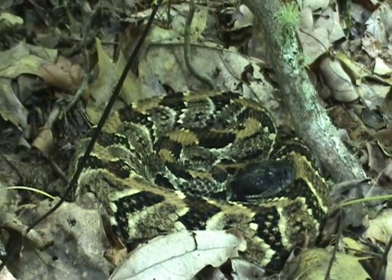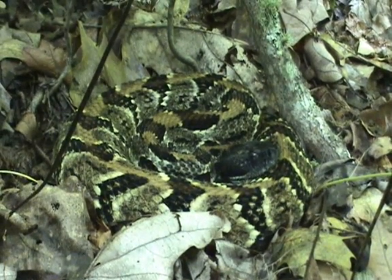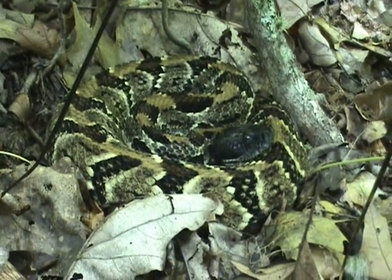Those patterns are as unique as fingerprints, but he's got some of the most unusual combination of patterns. I've seen his yellow look almost orange.